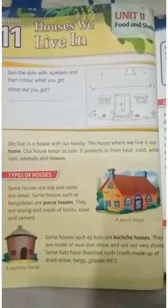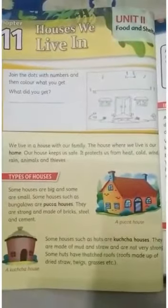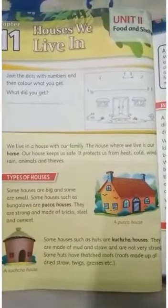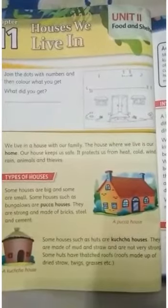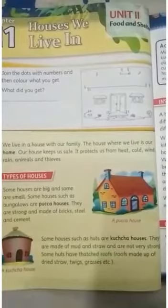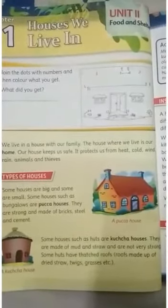Some houses such as bungalows are pukka houses. Pukka houses are found mainly in towns and cities. They are made of strong materials — bricks, steel, iron and cement — and last for a long time.